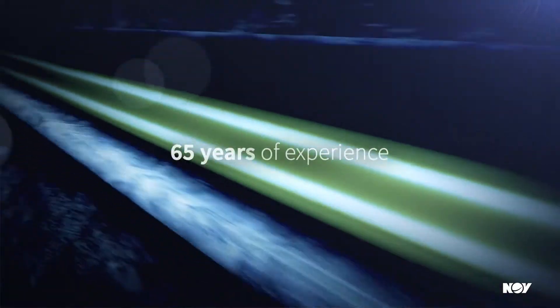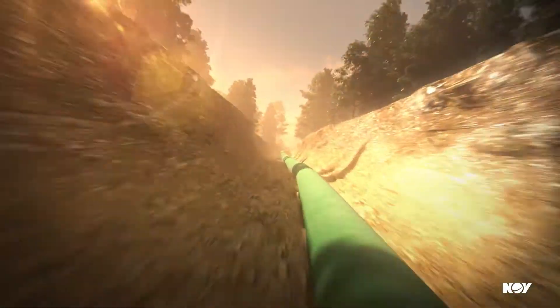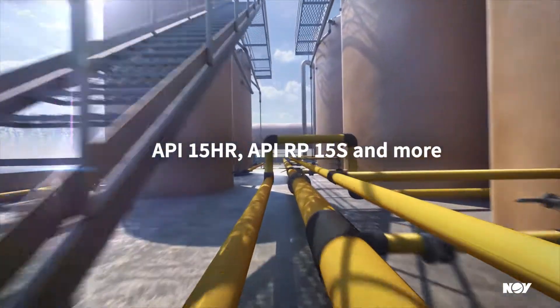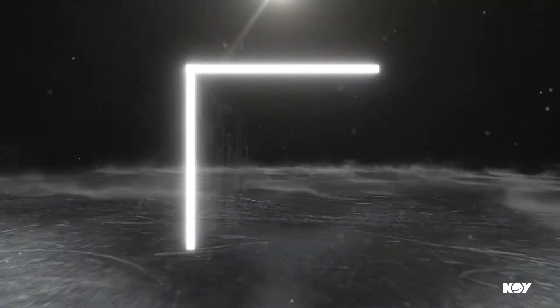With over 65 years of experience, we're the industry leader in composite materials. We offer a full breadth of GRE pipe that meets all major industry standards. Make downtime a thing of the past and keep your profits on track.